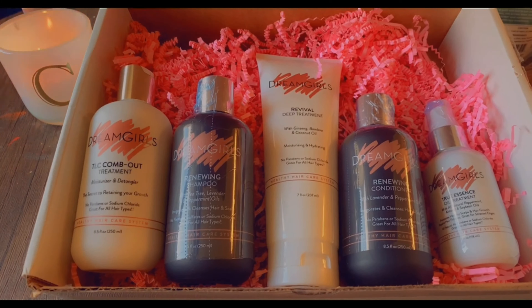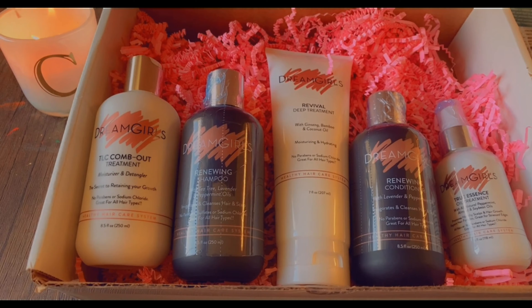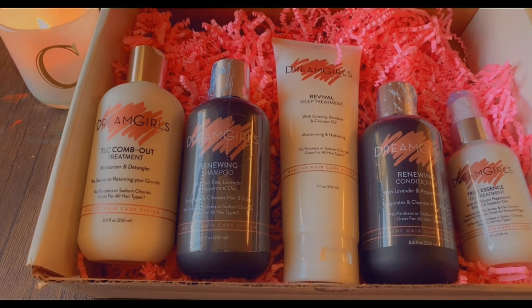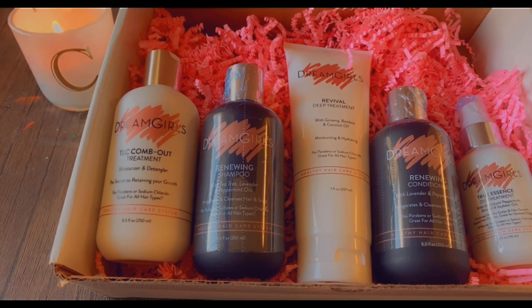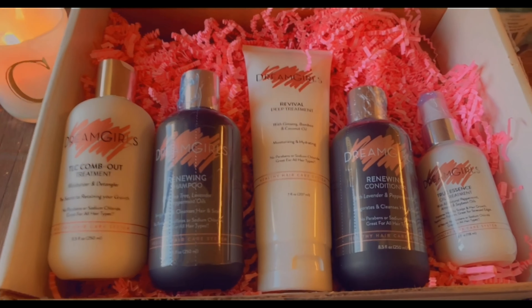I am so excited to try each and every one of these products. And I am just so excited to see just how long my hair gets. I am shooting for mid-back bra strap length. So we'll see how it goes, and I will keep you guys updated.